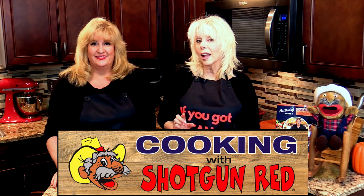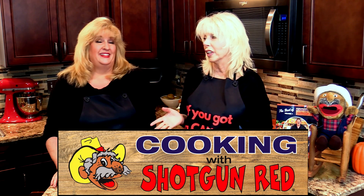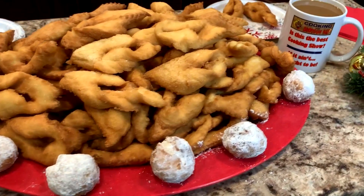We have a special guest today — Jennifer's Aunt Jerry — and she's going to be doing a recipe that's really, really good. It is, and it's a family tradition, a long time family tradition in our family, and she's going to share it with all of you. Come on in!